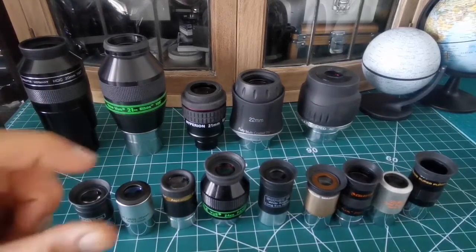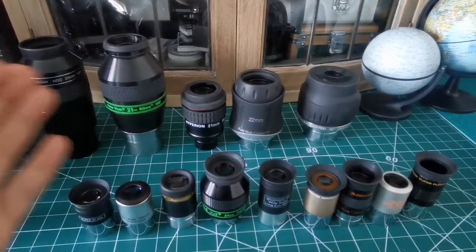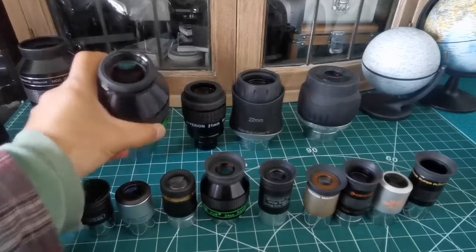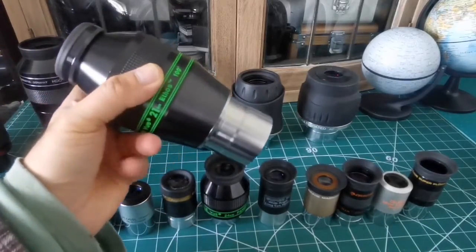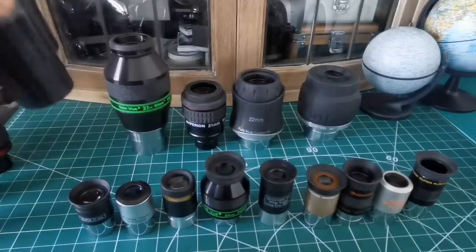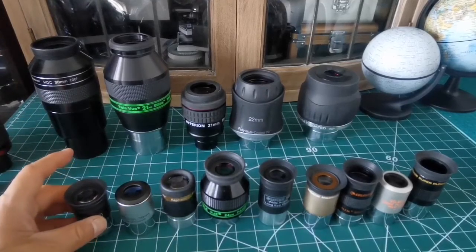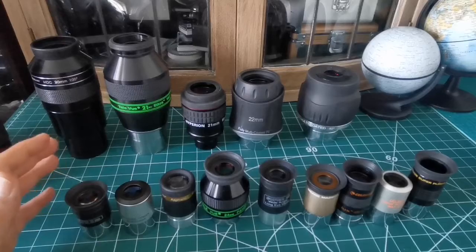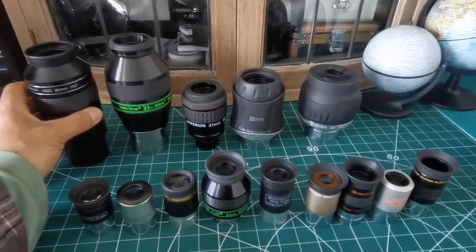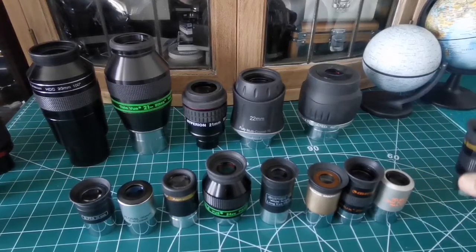The center of the field of view can also be at a different focus than the edges. Eyepieces like the Teleview Ethos and the APM 27mm 100-degree eyepiece claim to correct this. What I notice is that the maximum aberration-free area you can achieve exists in a range from 20mm to 26mm eyepieces.